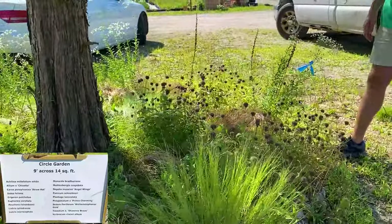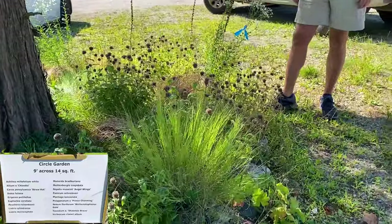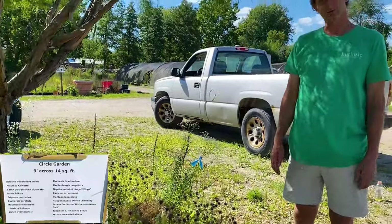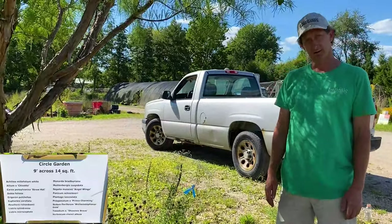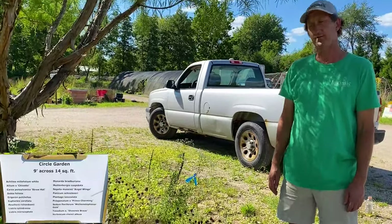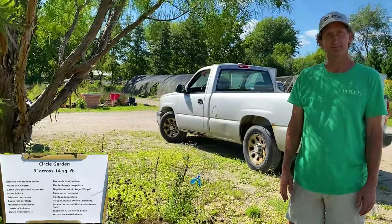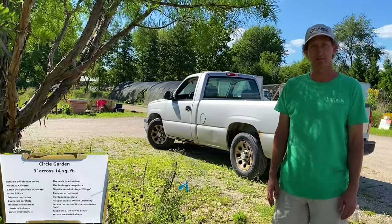Why did you collect seed on the yarrow? What were the special characteristics? Well, we grow and sell it for green roofs — so it's very tough, drought tolerant, back to durability, and a great pollinator plant.